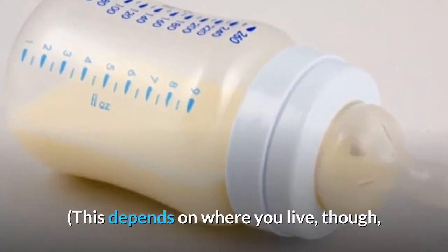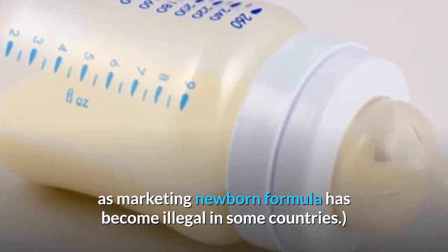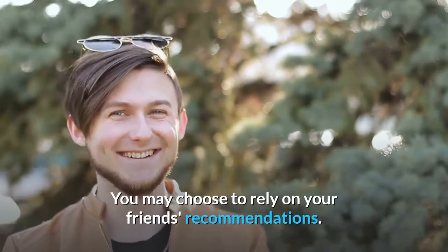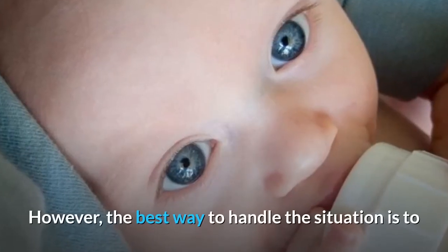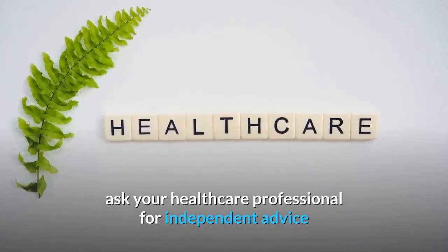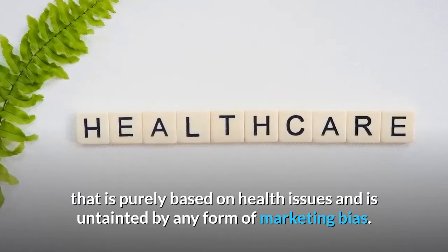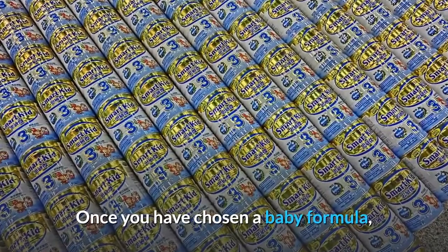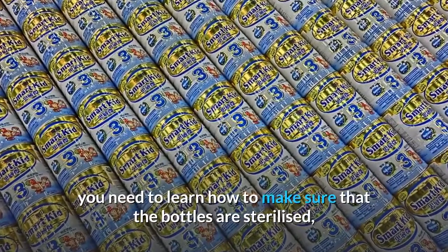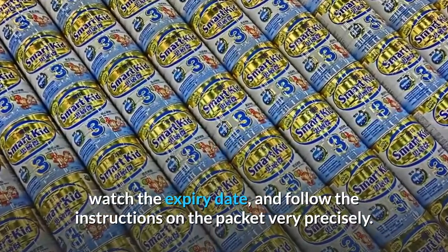This depends on where you live, though, as marketing newborn formula has become illegal in some countries. You may choose to rely on your friends' recommendations. However, the best way to handle the situation is to ask your healthcare professional for independent advice that is purely based on health issues and is untainted by any form of marketing bias. Once you have chosen a baby formula, you need to learn how to make sure that the bottles are sterilized, watch the expiry date, and follow the instructions on the packet very precisely.